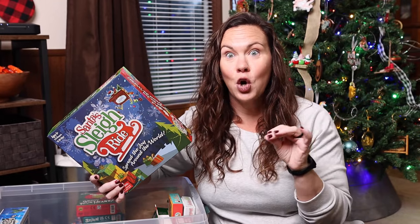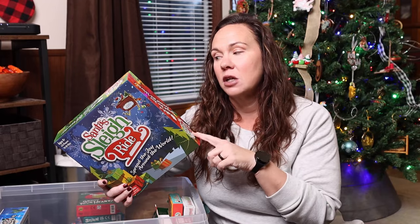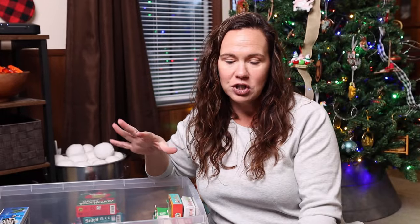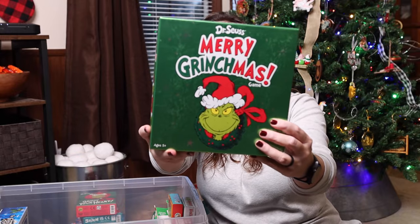It goes so well with Santa's Tasty Trip Around the World, but it is also a really fun way to get in geography. It's kind of a Christmassy version of Ticket to Ride, I would say. Merry Grinchmas.